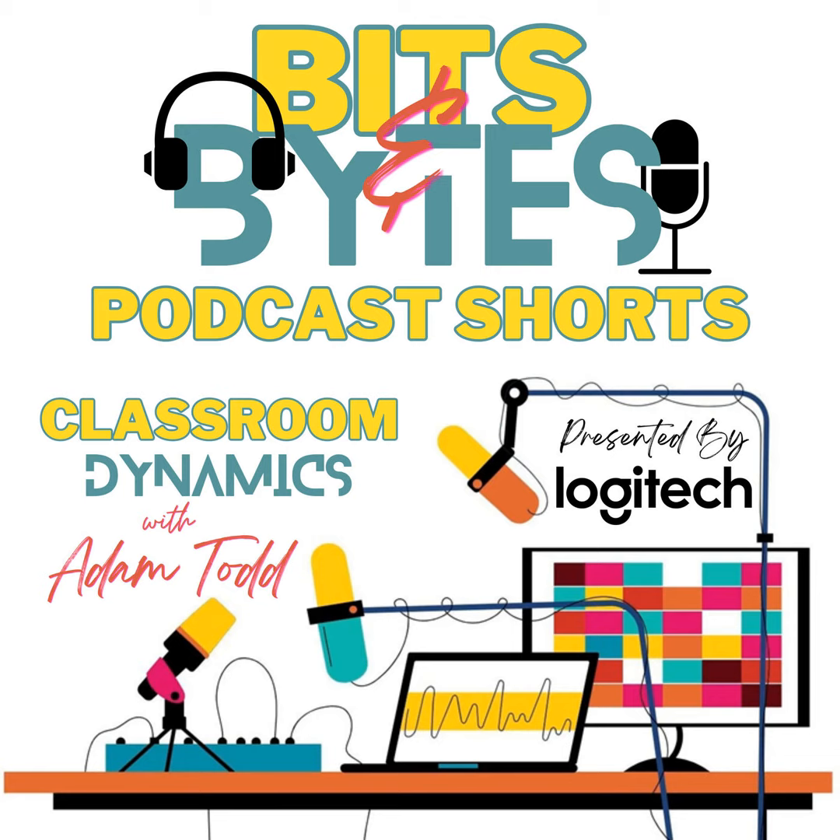Welcome to Classroom Dynamic Shorts, a podcast within the podcast I like to call Bits and Bytes, designed to empower educators like you with quick and practical tips for seamless technology integration in your classroom.